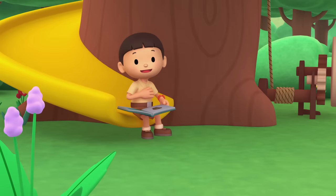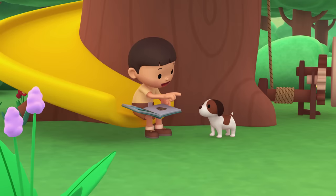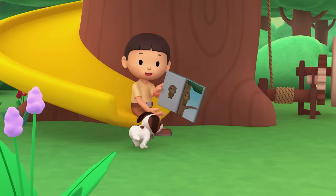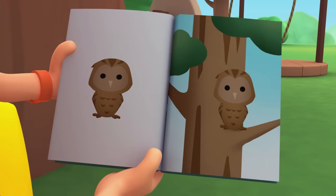Hi everybody, my name is Leo. I am a junior ranger, and this is my puppy Hiro. Do you want to see what's inside this book? It's filled with animals that can camouflage. Camouflage means the animal can hide in the environment because of its skin or fur.